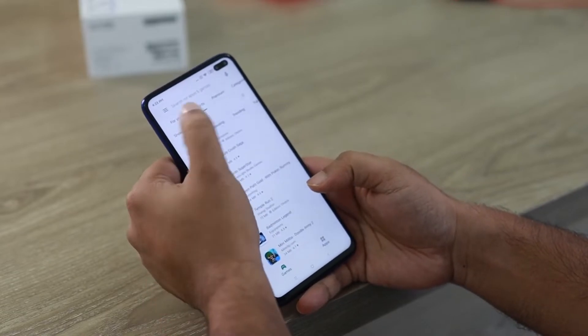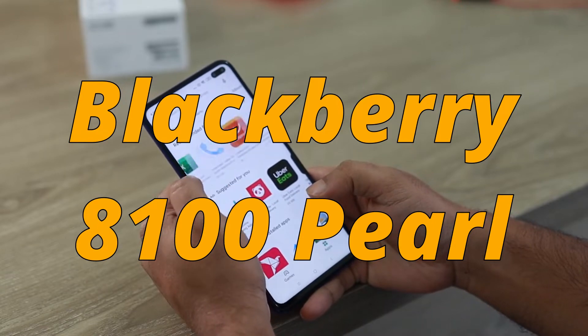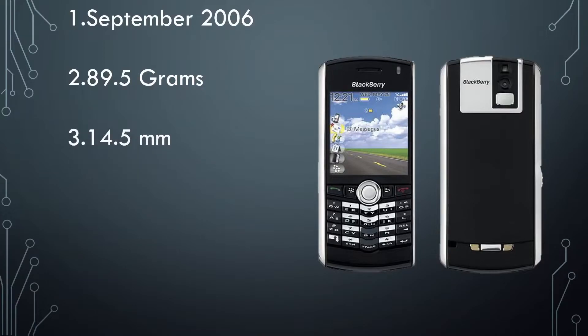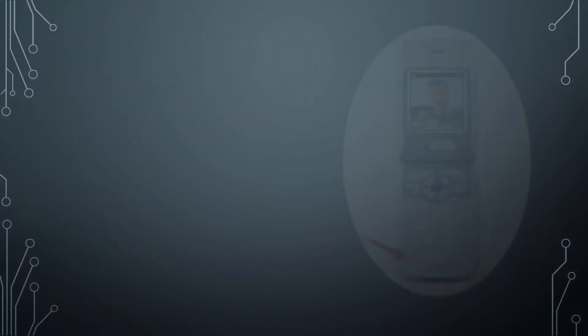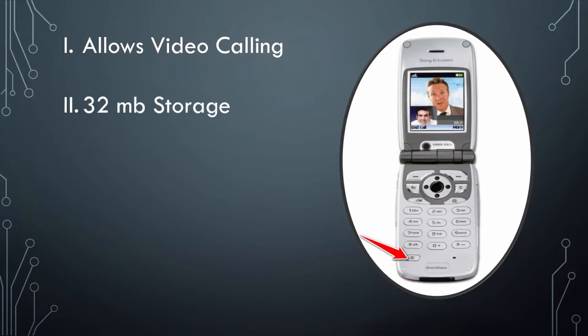Between 2003 and 2006, we had the BlackBerry 8100 Pearl, released in September 2006. It weighed 89.5 grams, had 14.5mm of thickness, ran BlackBerry OS, and had 64MB of storage with a microSD slot. But let's also look at the Sony Ericsson Z1010 from 2003 — a phone that allowed video calling. It had 32MB of storage, 29mm of thickness, and weighed 144 grams.